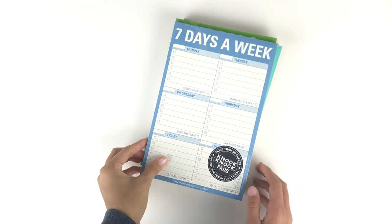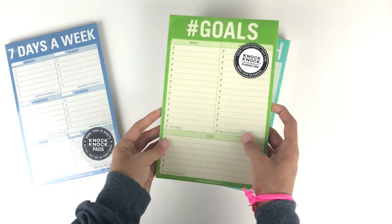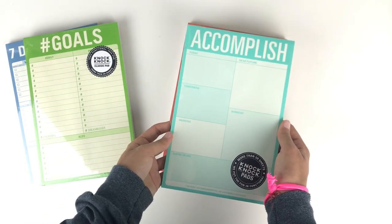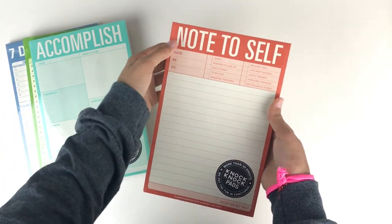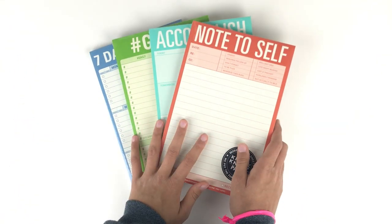I also have some things from Knock Knock Stationery. If you follow me on Instagram you've definitely seen notepads like these. I have a 'seven days a week' one, a 'hashtag goals' one with different categories, and a 'note to self' notepad. I absolutely love these — it's really great to use them to organize my thoughts and tasks for a specific day or time period.